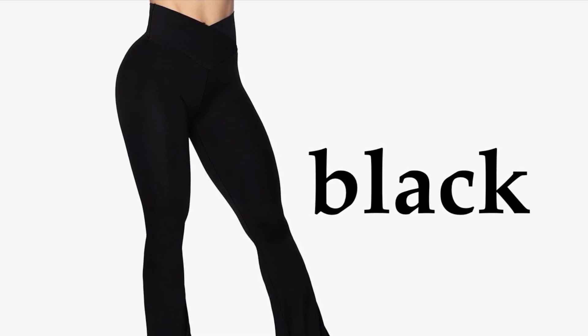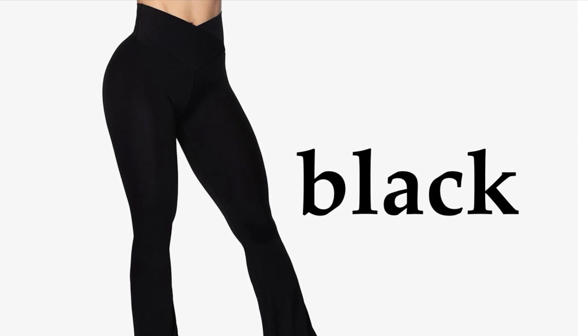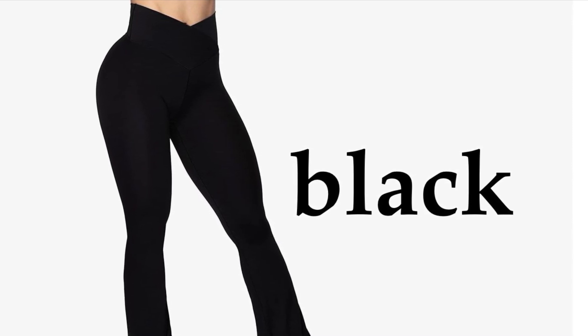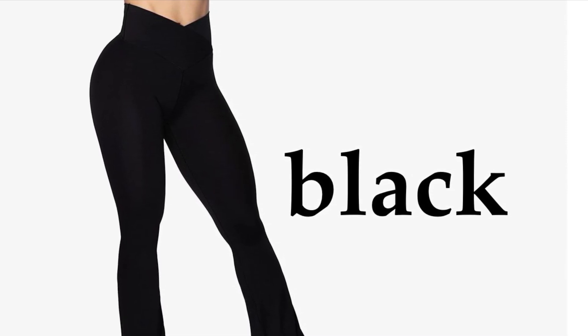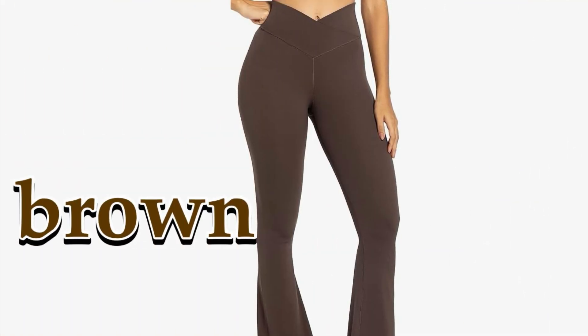Introducing the ultimate crossover yoga pants, where style meets function. Designed with the modern woman in mind, these high-waisted wide leg yoga pants feature advanced tummy control, giving you a sleek sculpted look with every wear. The crossover design offers a unique touch, perfect for transitioning from your morning yoga class to a casual day out.